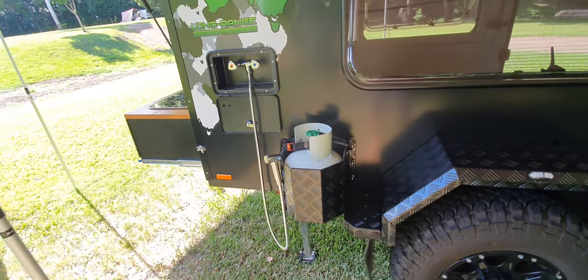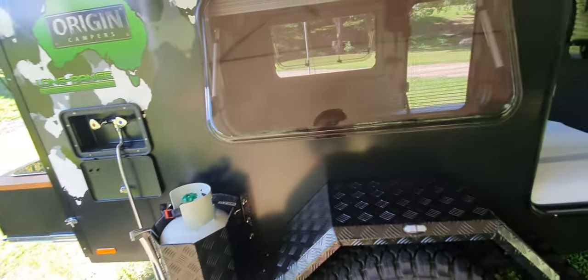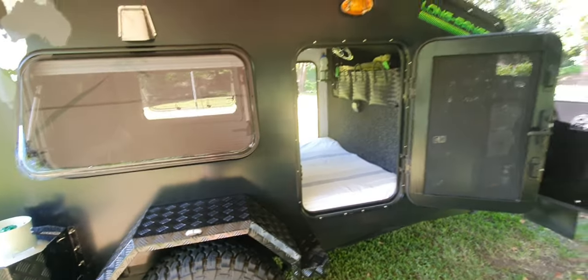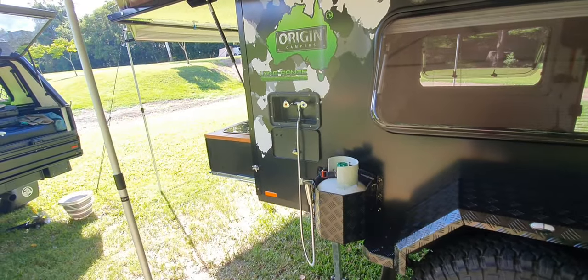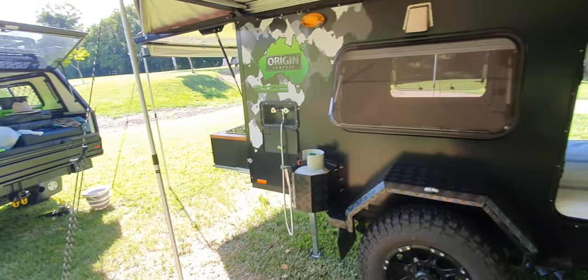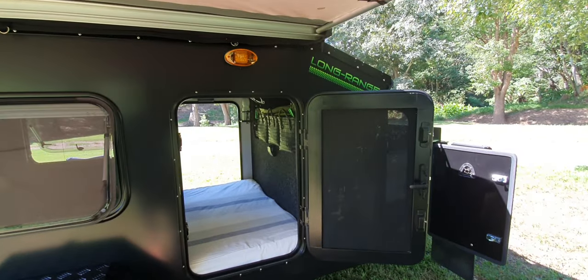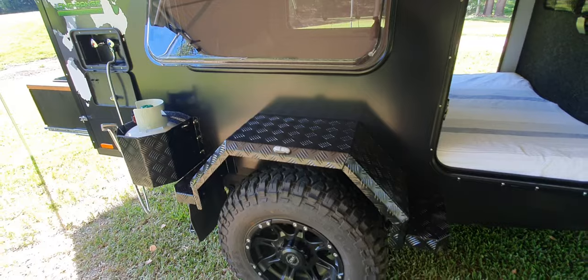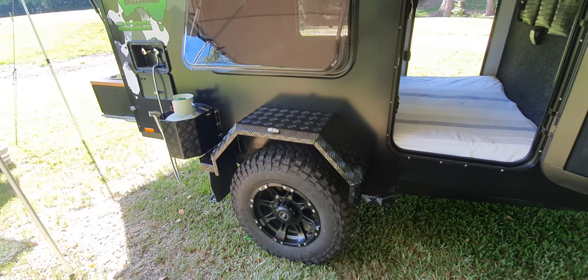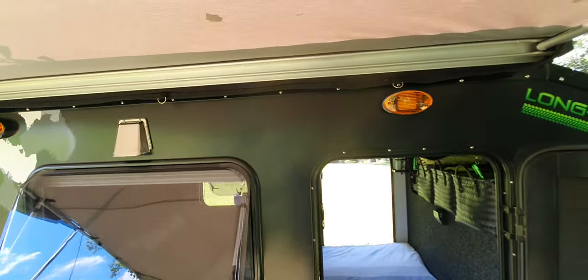This is our gas bottle holder — it's only a gas bottle holder and you need to use it on the ground if you're going to use a portable system. There is going to be a gas bottle mounted up the front, so the cooker on the back isn't plumbed in yet — we're still waiting on the front gas bottle holder to arrive, and then we'll get that plumbed in.